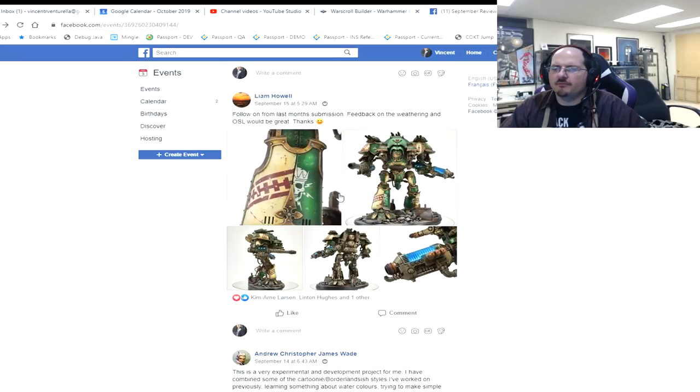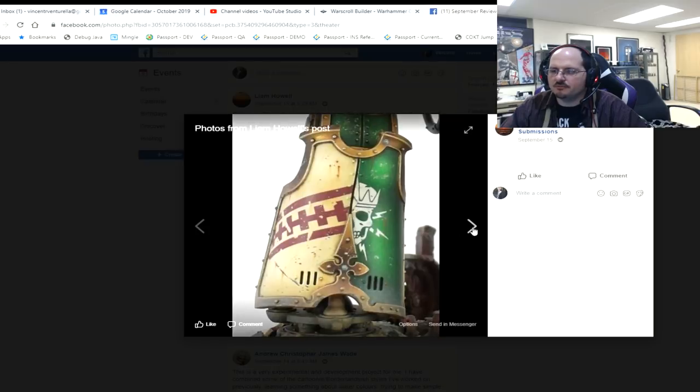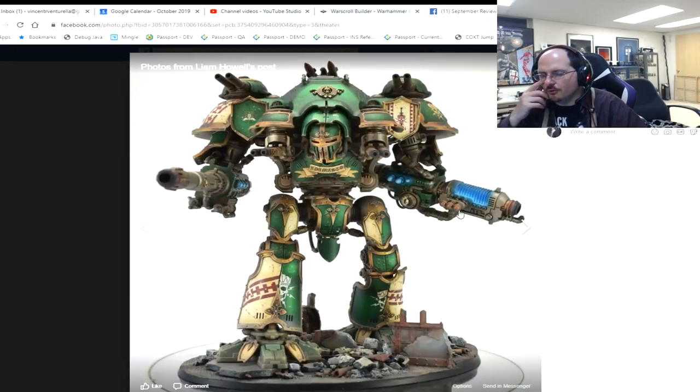Liam, following on from last month's submission, another Imperial Knight. Oh, you know I'm in love with this. Look at this big boy — now we're in my wheelhouse. Some general feedback on weathering and OSL.